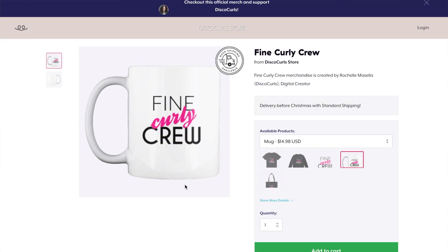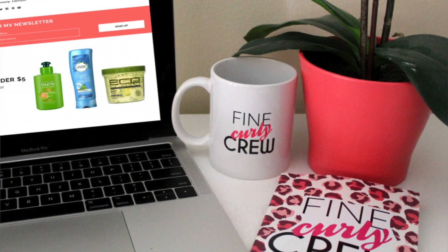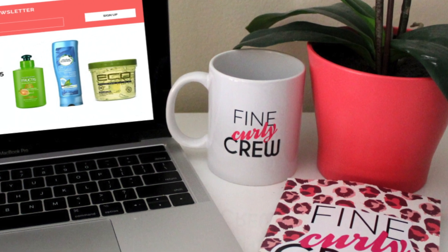For my coffee and tea lovers, I've also created the Fine Curly crew mug. This 11 ounce mug is ceramic, microwavable, and dishwasher safe.